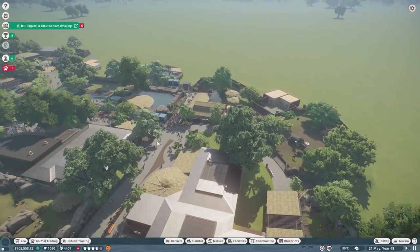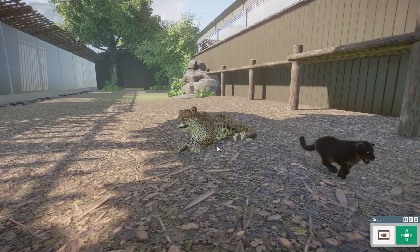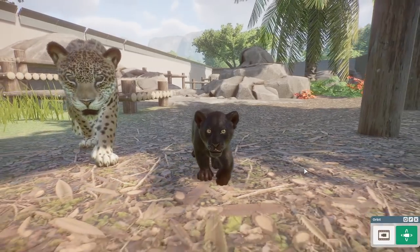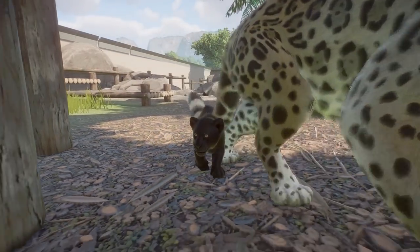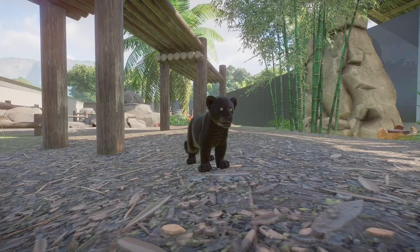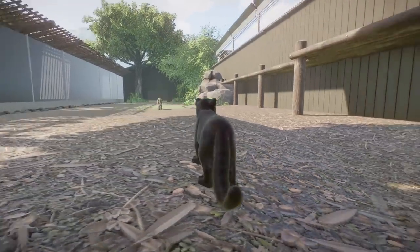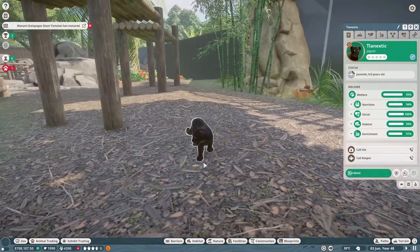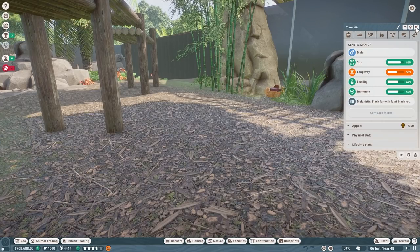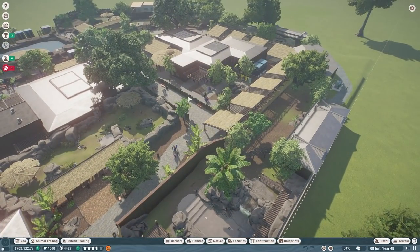Oh look at that - we didn't miss it! Look at this little guy! And I am recording, okay great, because this is the kind of thing where you wouldn't be recording - but I am. Look at our baby Jaguar! We got a black Jaguar - look at the little spots! What a way to start an episode. That was completely unplanned, I had no idea that was going to happen, and it even has a bronze medal. Wow, fantastic!